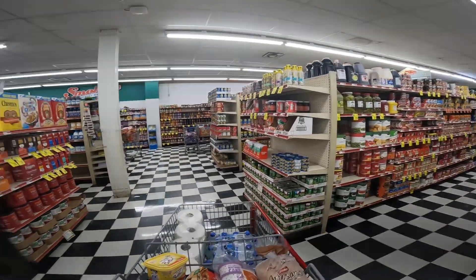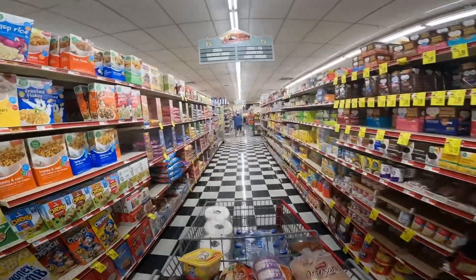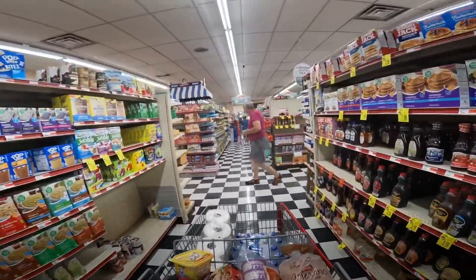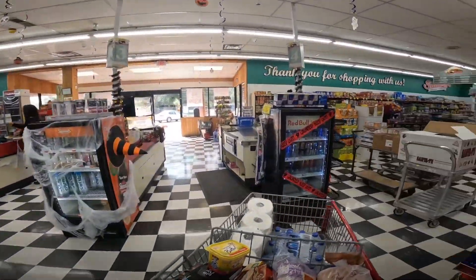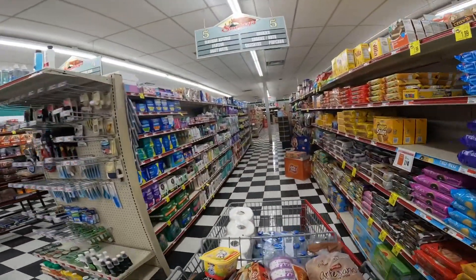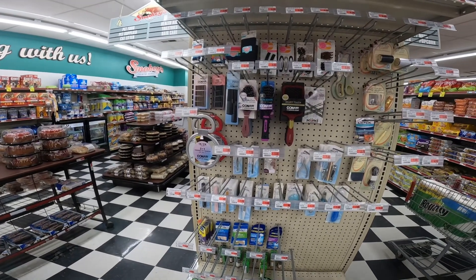We've got some bulk food — cereals, coffee. This is a very well-stocked grocery store. It's bigger than I thought it would be. Very neat and clean. I'm looking for some real sharp scissors — I don't see any here.